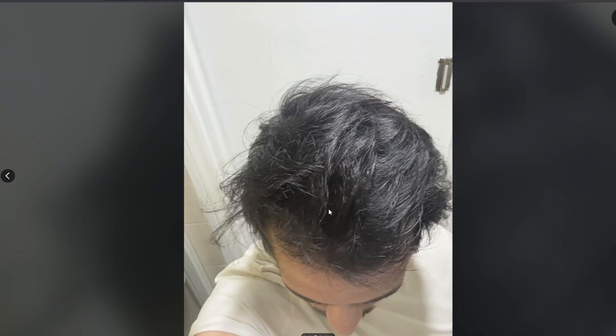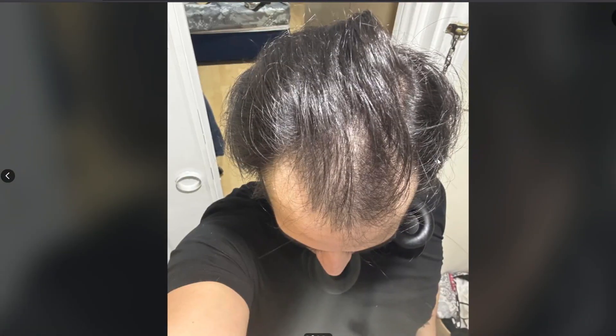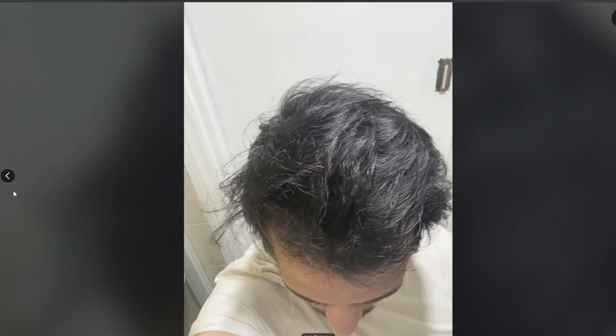His progress was insane — just look at this, just between these two pictures. Like what the heck. Save some hair for the rest of us, man — what is this.